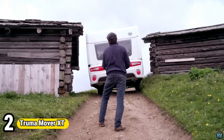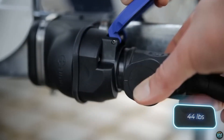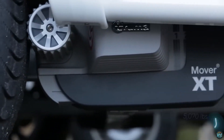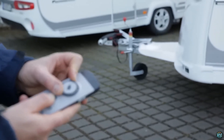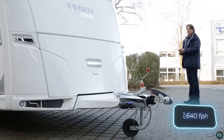Number 2. The Truma Mover XT is a caravan maneuvering system designed to make hitching up and navigating tight campsites a breeze. It boasts brushless DC motors for efficient operation and a lighter weight compared to previous models. This translates to smooth, jerk-free maneuvering on various terrains, from asphalt to gravel.